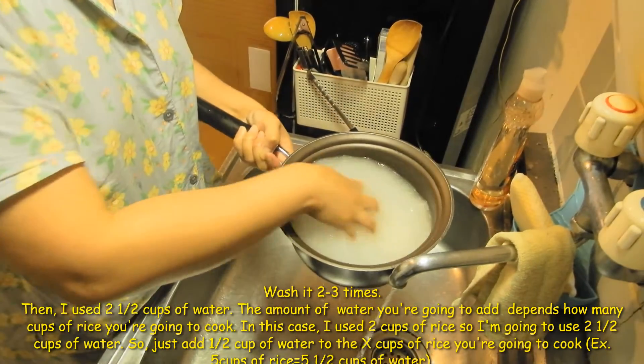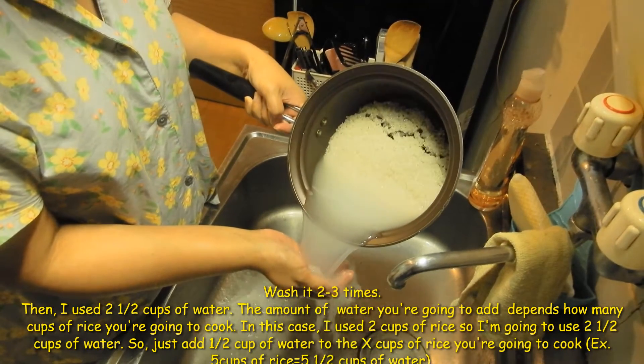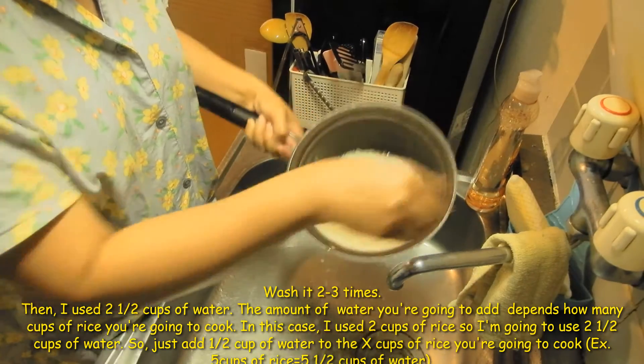I'm trying to stay away from sugar for the most part, but this cream is so good. I've been drinking it, so I'm trying to get one of those.